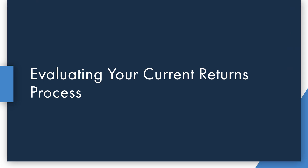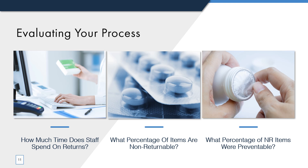So how do you know if your current returns process is optimized to provide the most credit and least hassle for your pharmacy? There are a few key indicators you can use to evaluate your process's performance. Some easy ways to evaluate your process include analyzing how much time staff spends on returns, what percentage of your items are non-returnable, and what percentage of non-returnable items were preventable by your staff.